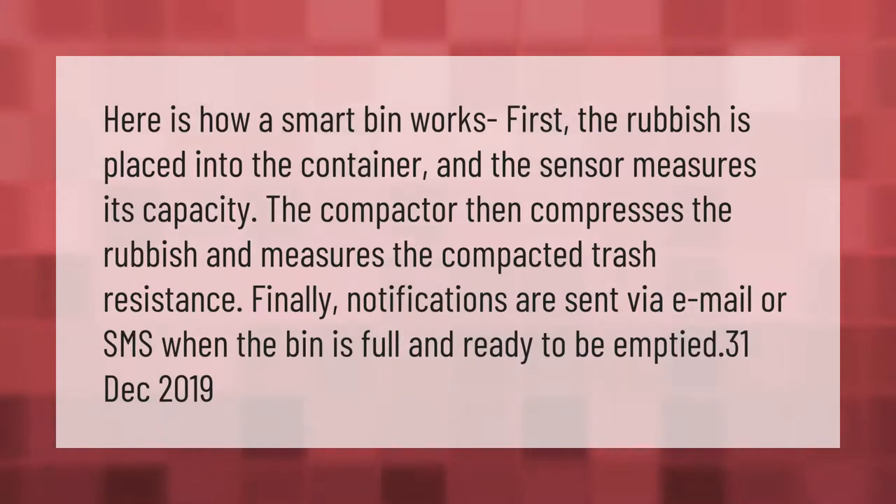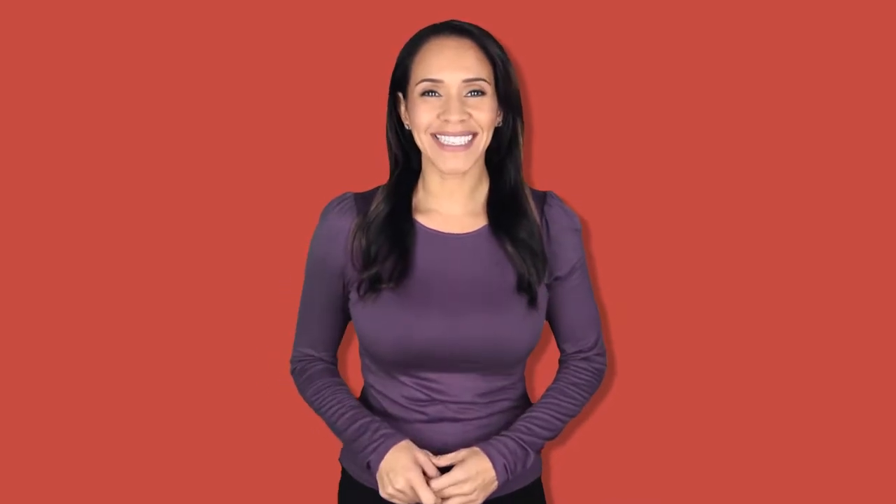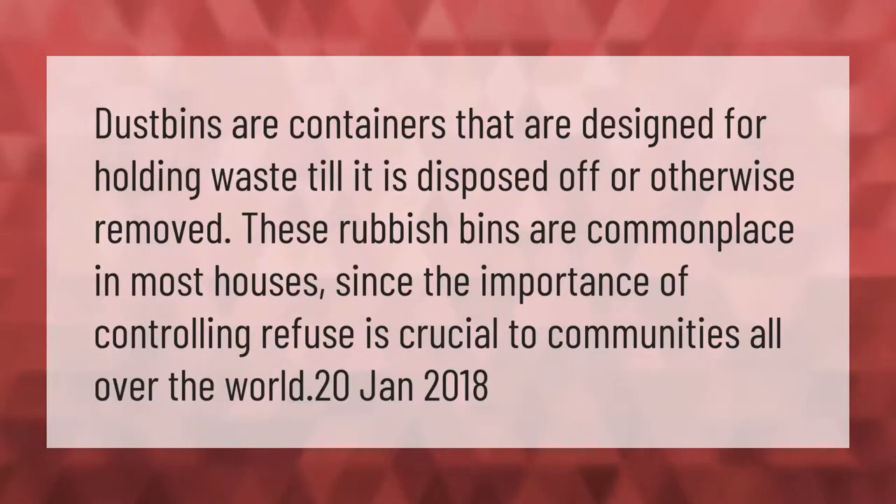Dustbins are containers that are designed for holding waste until it is disposed of or otherwise removed. These rubbish bins are commonplace in most houses, since the importance of controlling refuse is crucial to communities all over the world.